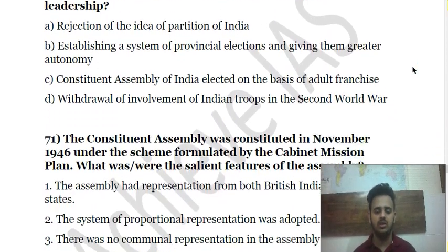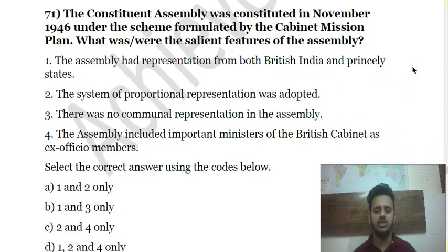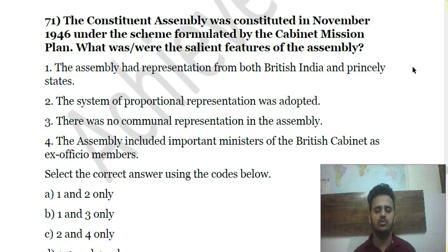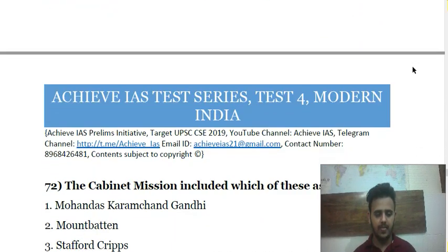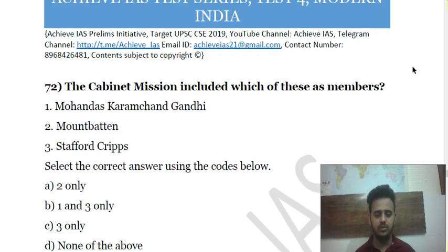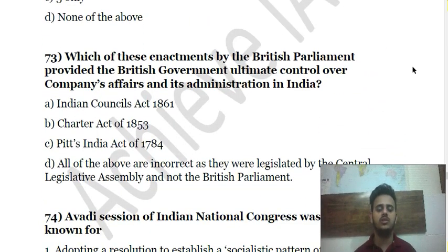Question 73 is about the Constituent Assembly constituted in 1946 — what were some important features of this assembly? Question 74 is about the Cabinet Mission — who were its members? Question 75 is about British parliamentary enactments and in which act the British Parliament got control over the administration in India.